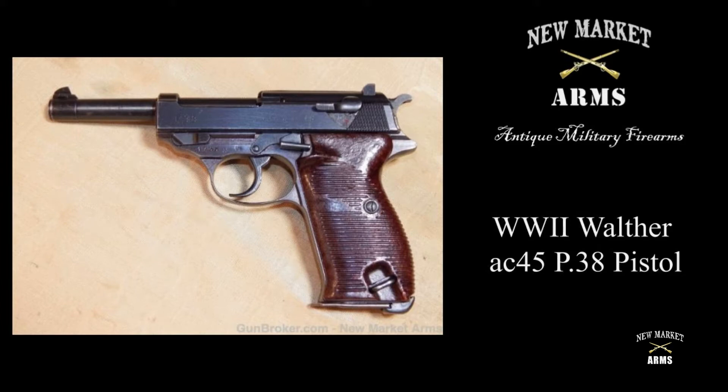Welcome back to New Market Arms. Today we're going to look at one of the last firearms produced by the Nazis at the Walther plant in Zella-Mehlis in early 1945.